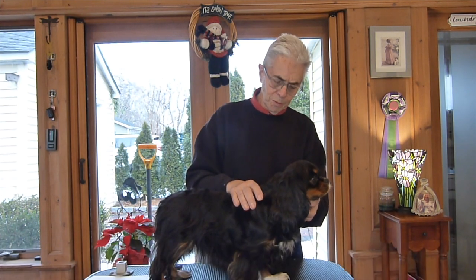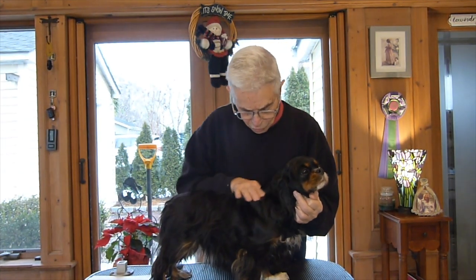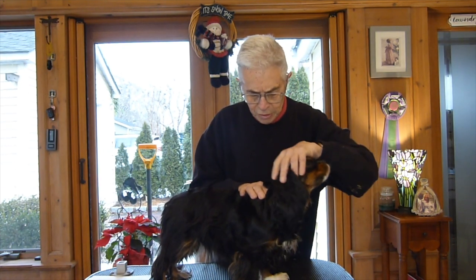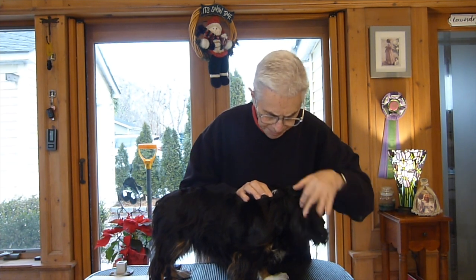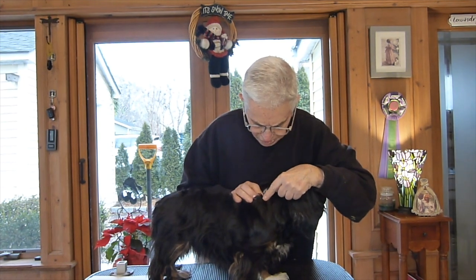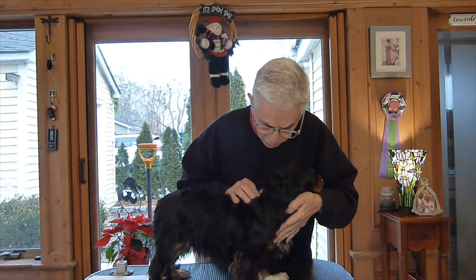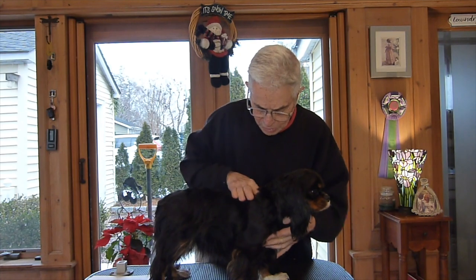In order to understand more about the shoulders, you have to understand a little bit about the anatomy of the dog. The withers, you'll feel a little bony prominence right here — sometimes you have to push their head down a bit to feel it. The shoulder blade in a dog runs from the withers down to another bony prominence, which we usually call the point of shoulder. Between those two points is where the shoulder blade runs, and you can actually feel it.